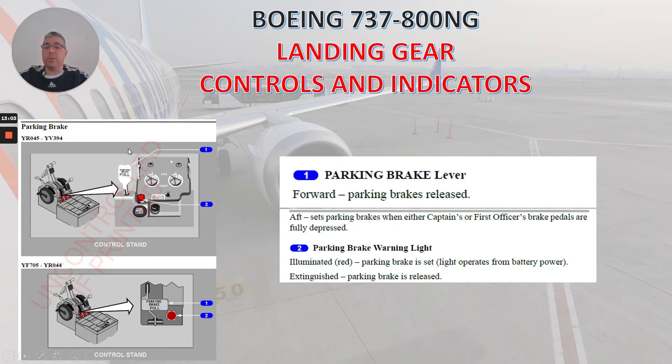Now let's talk about the parking brake. You have two options for different models of airplanes. Number one is the parking brake lever. Forward: parking brakes released. Aft: sets parking brakes when either captain's or first officer's brake pedals are fully depressed. Number two: the parking brake warning light. Illuminated red: parking brake is set; light operates from battery power. Extinguished: parking brake is released.